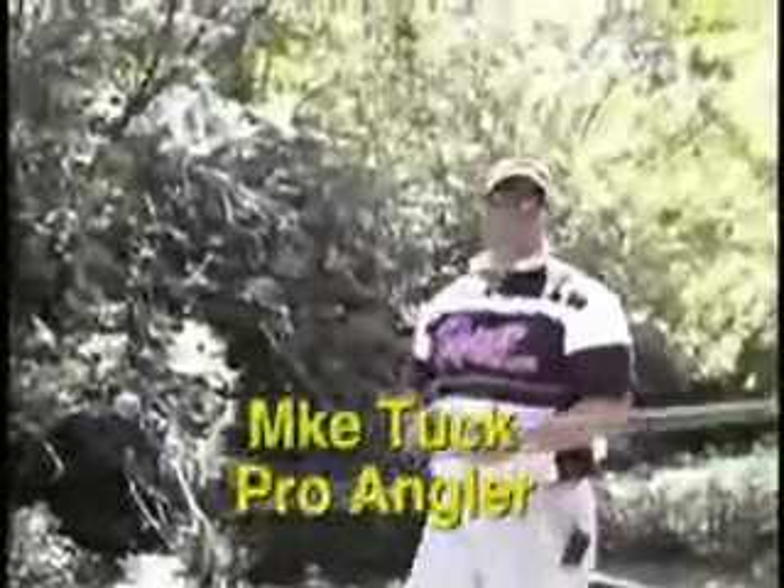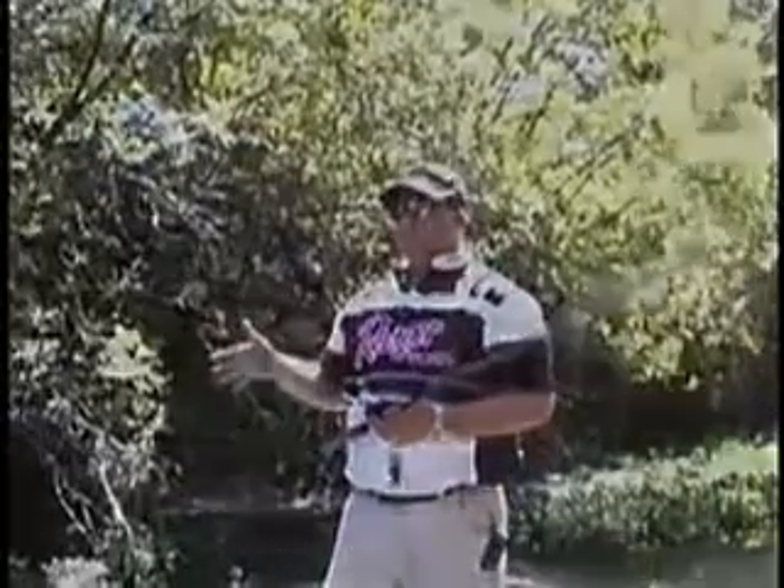Welcome to another edition of Western Bass TV. I'm Mike Tuck. Today I'm here at Clear Lake with Tony Stoltz. We're driving all over the lake today, going to try a different selection of bait.